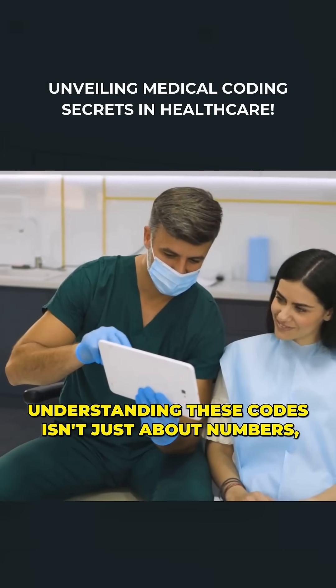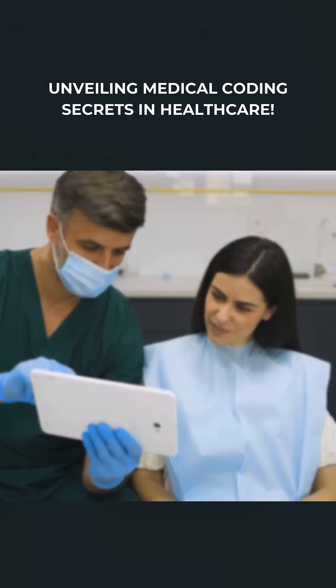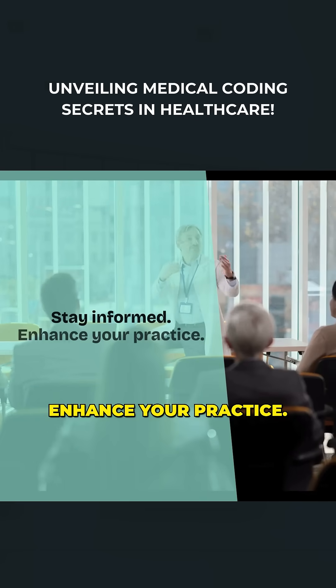Understanding these codes isn't just about numbers — it's about delivering the best care efficiently. Stay informed. Enhance your practice.